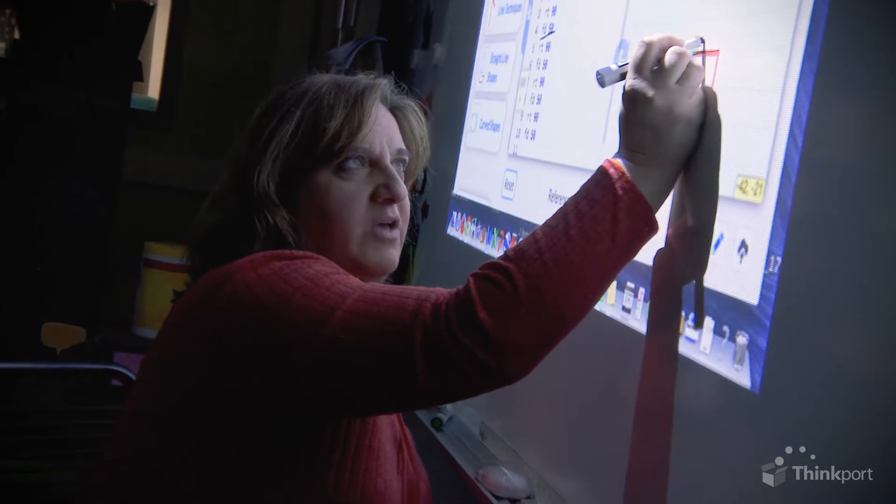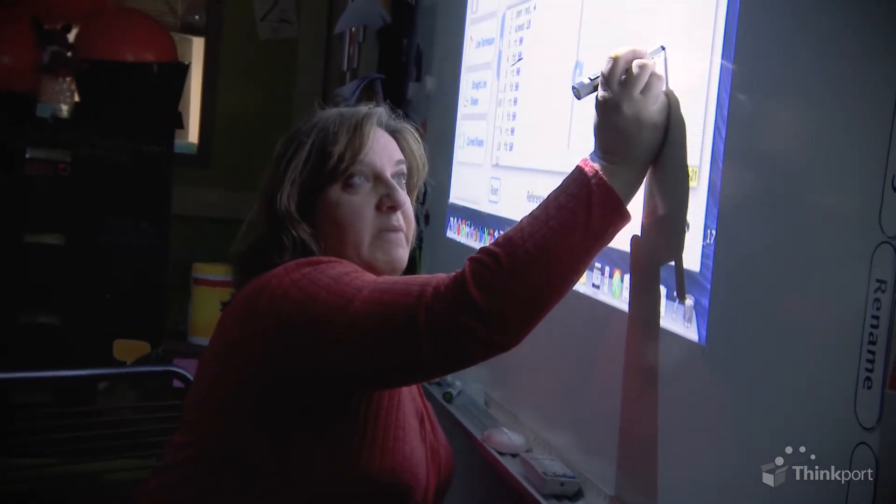This square is 25, and I know this square is 25, so that makes 50.